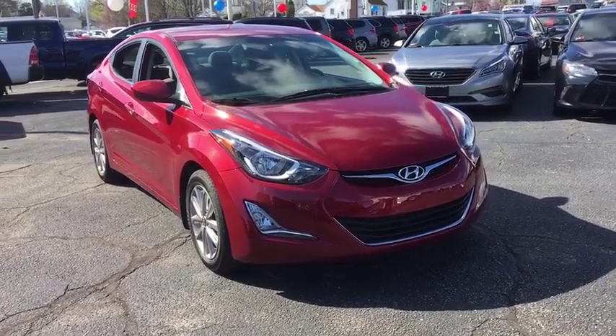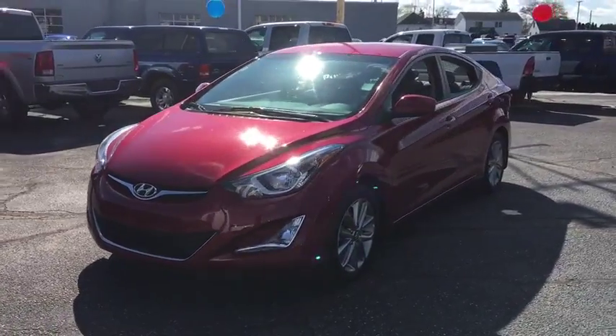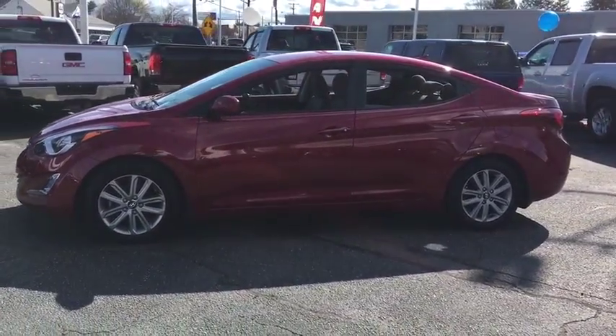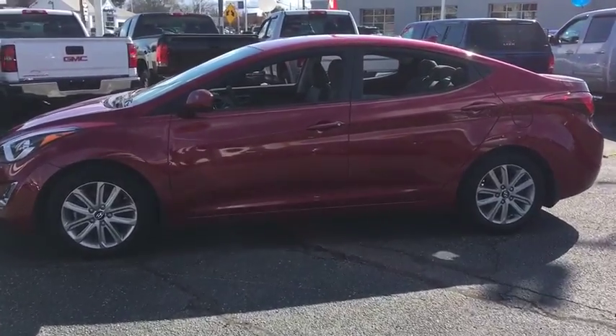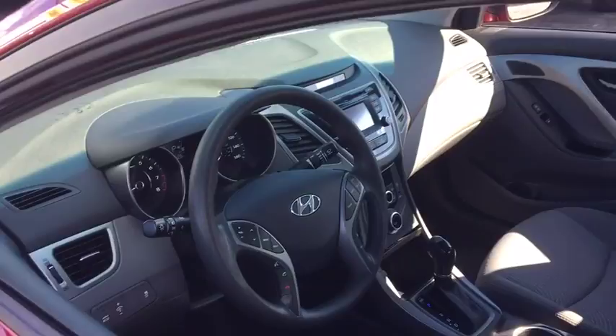The 2015 Hyundai Elantra. The Elantra boasts the most interior room in its class and gets an exceptional 35 mpg. With its luxurious standard features, the Elantra is an easy choice. This vehicle has less than 35,000 miles.